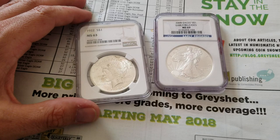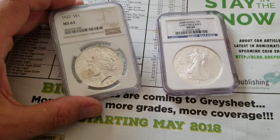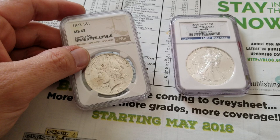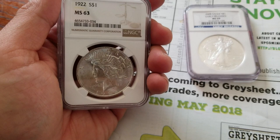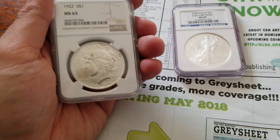Mintage figures — I don't know off the top of my head, I should have prepared before this video. 1922 is a very common date for the Peace Dollar; that's why I chose this coin. It's a very common date. But some say the Peace Dollar market right now is soft, and what a better time to get into a market when the prices are down at a discount.